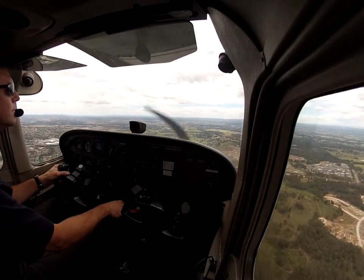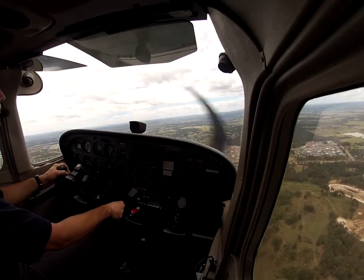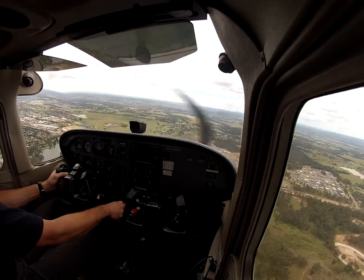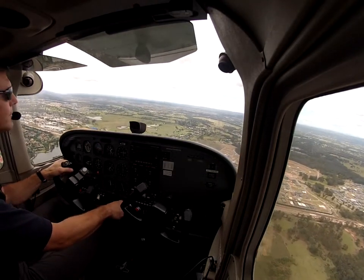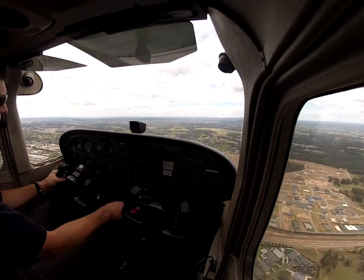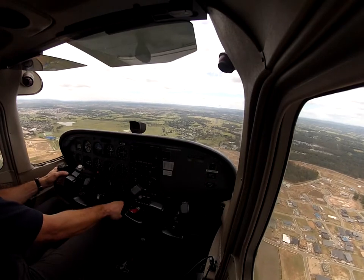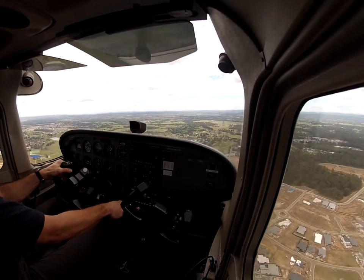Camp Tower, g'day, Charlie Juliet Victor Arrow is Menangle, 1,800 inbound, received Charlie. Charlie Juliet Victor — track direct to Camden, 1,800, report overhead. Direct to Camden, 1,800, wilco, Charlie Juliet Victor. Sport formation, 2 miles. Sport formation, cleared visual approach runway 24, number 3, follow a Cessna at 2 miles. Cleared visual approach runway 24, number 3, looking for the Cessna, sport formation.